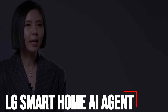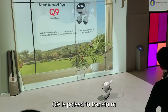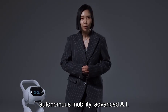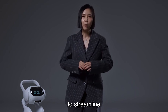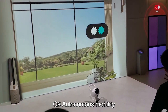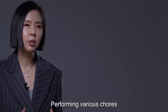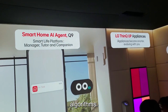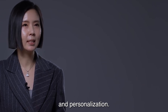Number 5: LG Smart Home AI Agent. LG's Smart Home AI Agent Q9 is poised to transform the smart home landscape. This innovative system integrates autonomous mobility, advanced AI technology, and communication capabilities to streamline household tasks and elevate the overall home experience. Q9's autonomous mobility allows it to navigate through the home effortlessly, performing various chores and tasks autonomously. Powered by advanced AI algorithms, it learns and adapts to the user's preferences, optimizing efficiency and personalization.